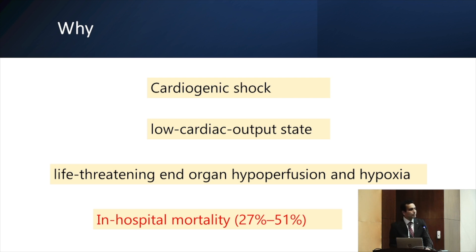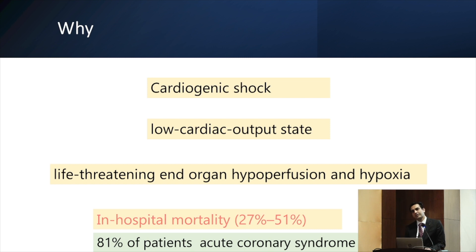Cardiogenic shock is basically a low cardiac output state with life-threatening hypoperfusion and hypoxia. It has almost 50% mortality if not treated properly, and even with treatment, mortality remains very high. In 80% of cases, the cause is ACS, though a subset may have myocarditis, cardiomyopathy, or postcardiotomy shock.